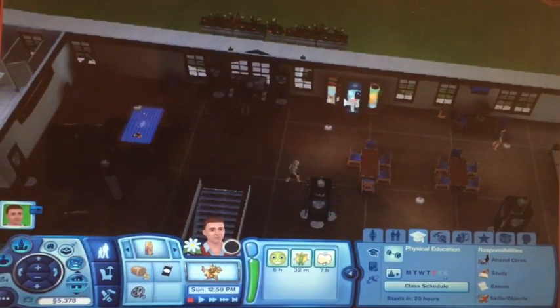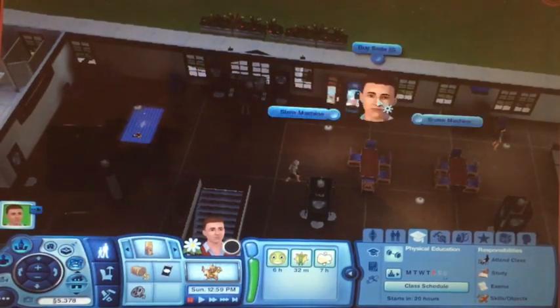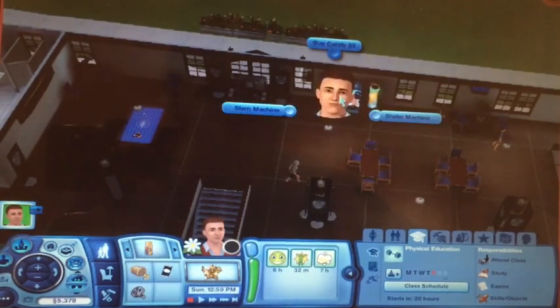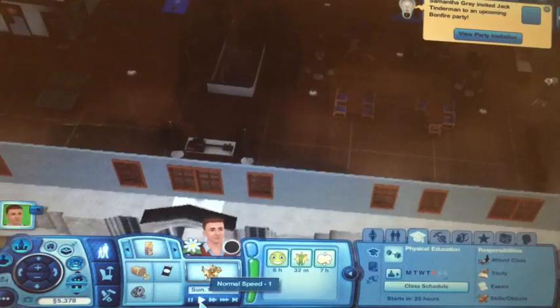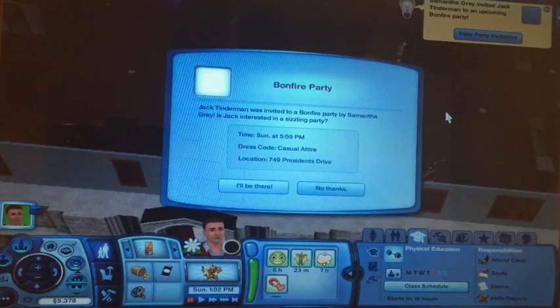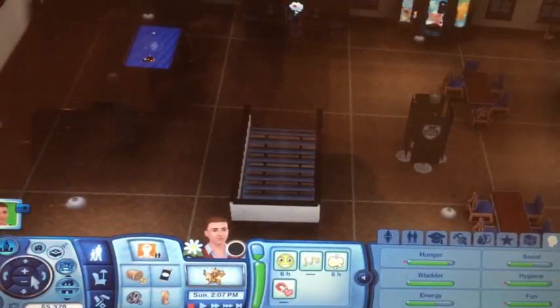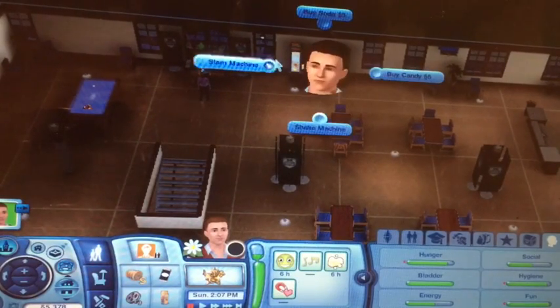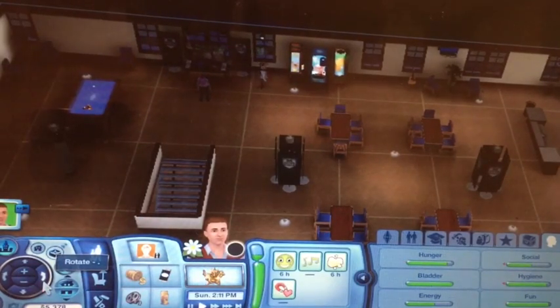We could always come back and get more stuff. There's a slam machine, shake machine - soda and candy. Samantha Gray invited Jack to a bonfire party. Let's view the invitation - let's go, looks like we are going to a party tonight. One of his goals is to get a free item from a vending machine, so we're gonna try to slam a vending machine and see what happens.